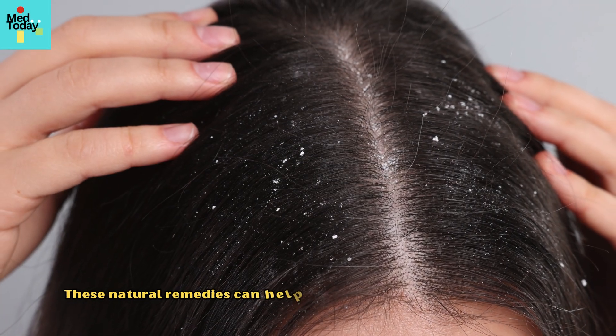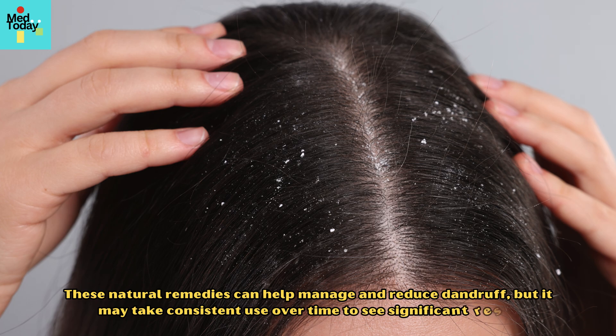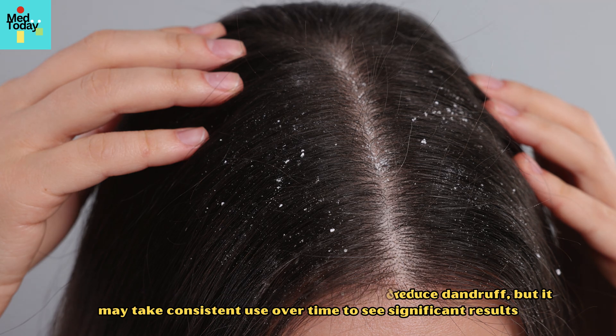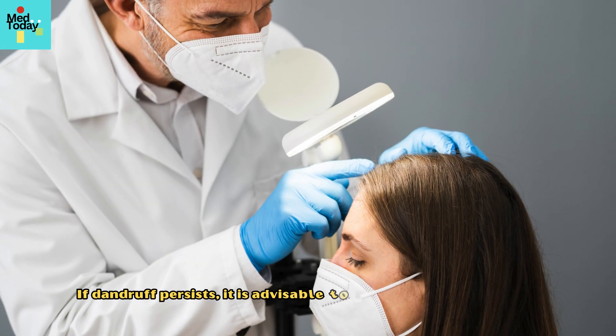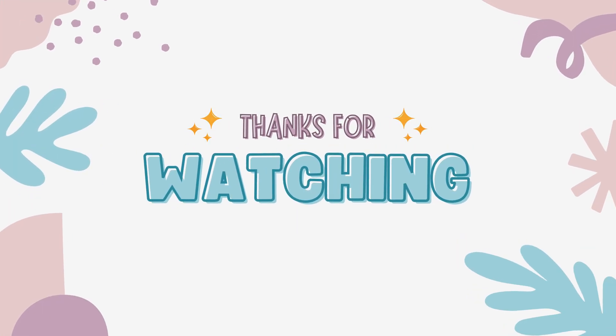These natural remedies can help manage and reduce dandruff, but it may take consistent use over time to see significant results. If dandruff persists, it is advisable to consult a dermatologist for further evaluation and treatment. Thanks for watching — hope you found this video helpful.